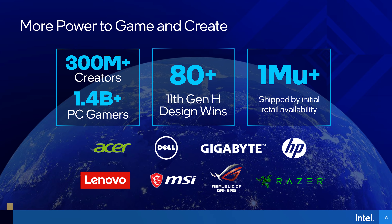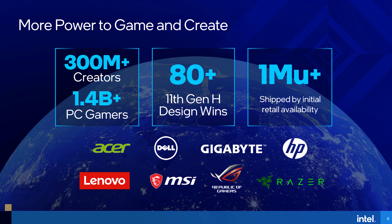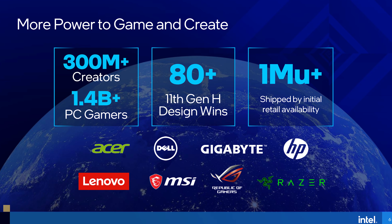As for availability, Intel says that 1 million systems have already shipped to OEMs for launch, so hopefully there's some decent stock out there, as that was an issue for AMD's Ryzen 5000 at launch and to some degree is still an issue today. That said, it's hard to say whether or not 1 million units is a lot — those things are going to be spread out all over the world.